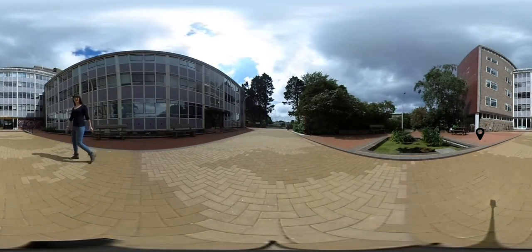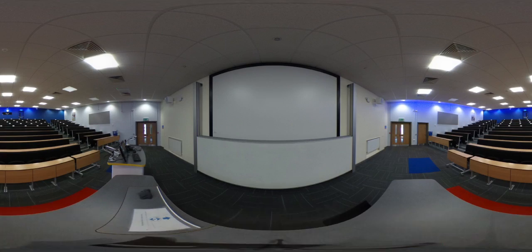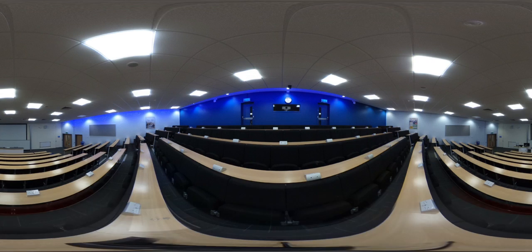And down here is the Physics Main lecture theatre. This is the second largest theatre that we have on campus, and it actually seats 265 people. Many of our first year classes are taught in this room as we start with the fundamentals of computing before breaking into smaller classes for more specialist topics in later years of study. Further back in the room, we also have PowerPoints so that you can actually plug your laptop in to charge while you're in the lecture — very useful if you want to take notes.